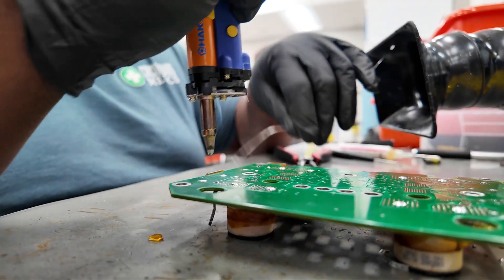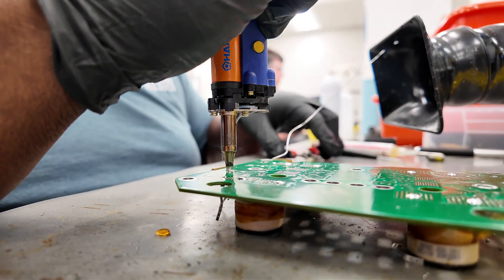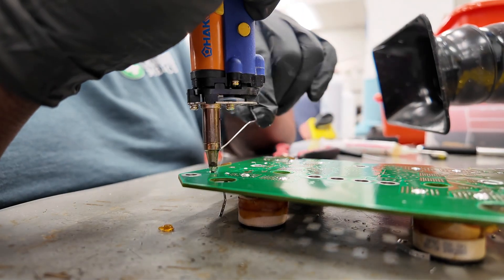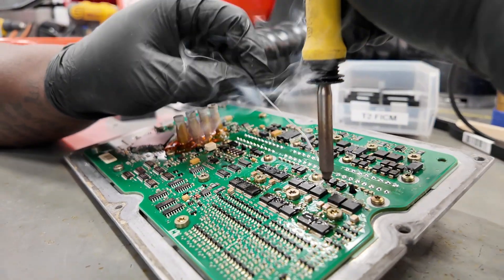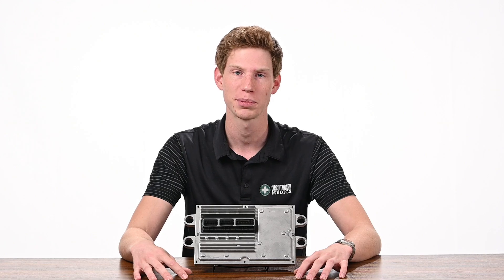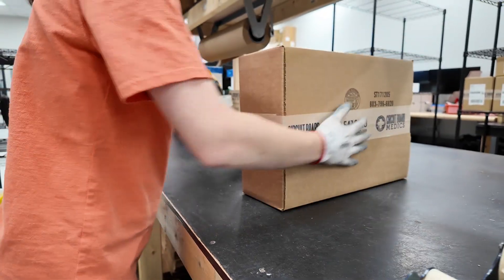Circuit Board Medics offers a completely remanufactured 6.0 FICM for both the power board and the logic board. Our repair not only addresses current problems, but also prevents future failures and is backed by a 5-year warranty. In addition to repairs, we also offer an exchange option to get you back on the road even faster. You simply provide your VIN and we'll ship you out a fully rebuilt and pre-programmed FICM the same day your order is placed.